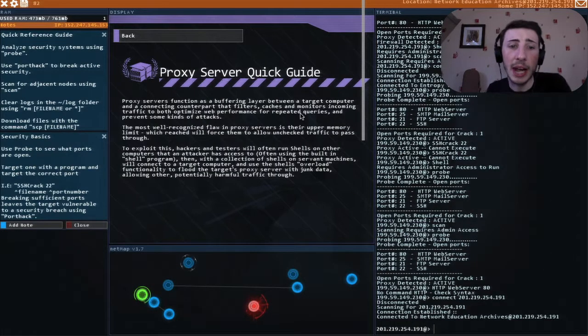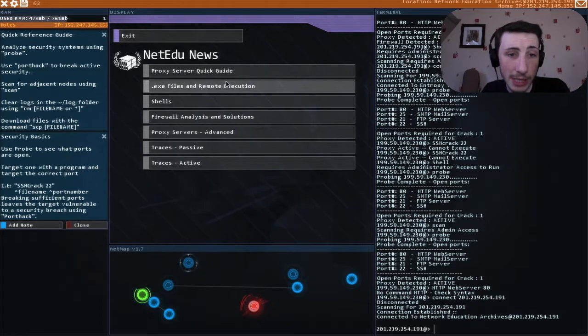'Proxy servers function as a buffering layer between the target computer and a connecting counterpart that filters, caches, and monitors incoming traffic to optimize web performance and prevent some attacks. The most well-recognized flaw in proxy servers is their upper memory limit, which when reached will force them to allow unchecked traffic through. To exploit this, hackers run shells on other computers they have access to, then connect to a target computer and use the shell's overload functionality to flood the target's proxy server with junk data.' Okay, that was interesting.